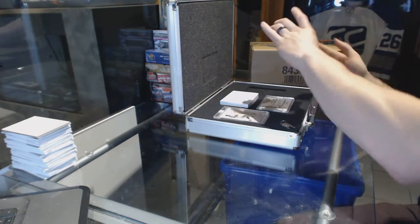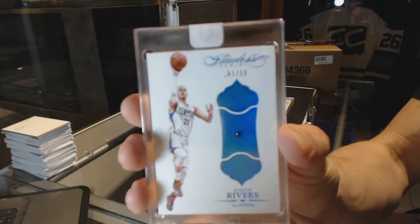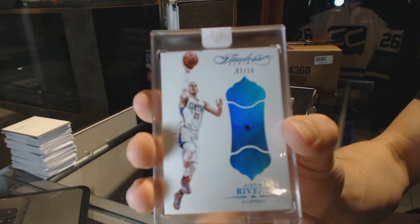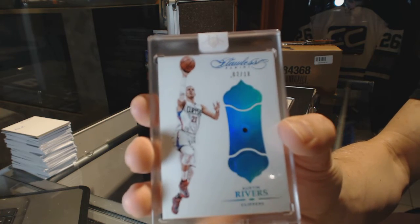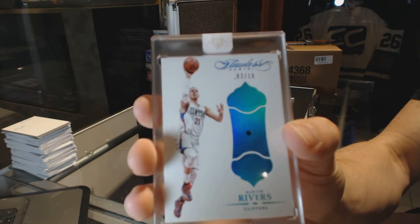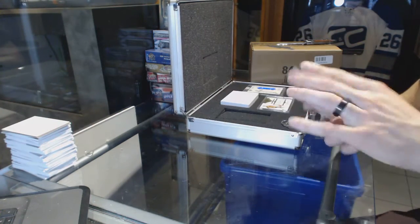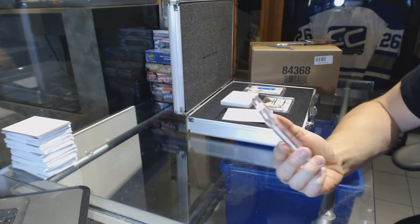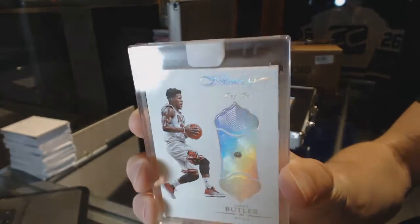We've got a base blue diamond, number two of ten: Austin Rivers. Two of ten blue diamond Austin. And then we fold that diamond up with a base diamond one of one: Jimmy Butler.